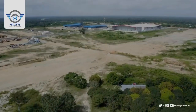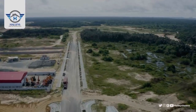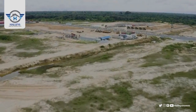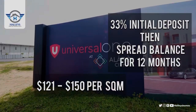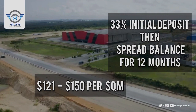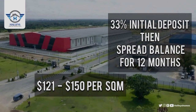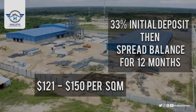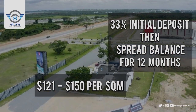In this estate we have land available for sale depending on the use — we have low industrial, commercial, and residential land available. All you have to do is make a deposit of 33% and then you can spread your payment for up to 12 months.